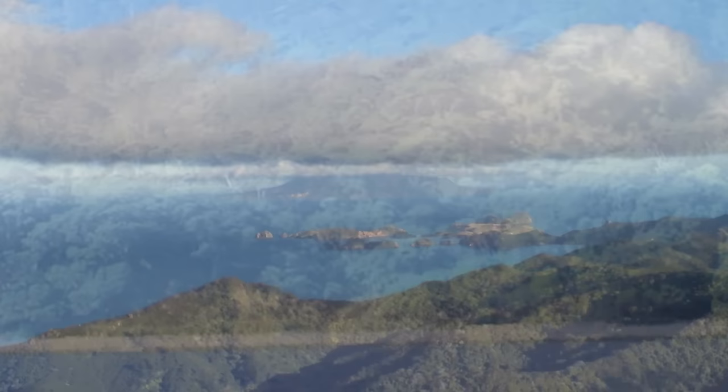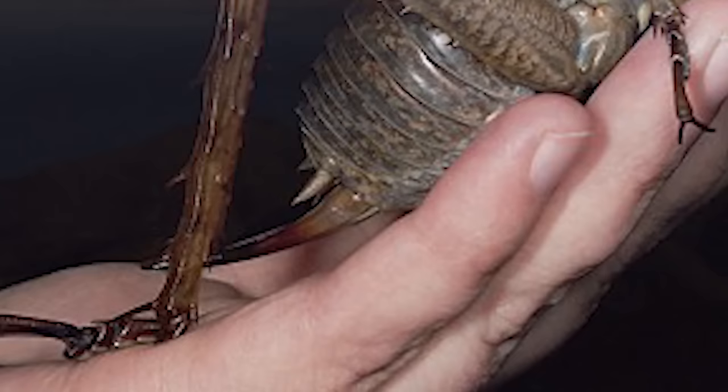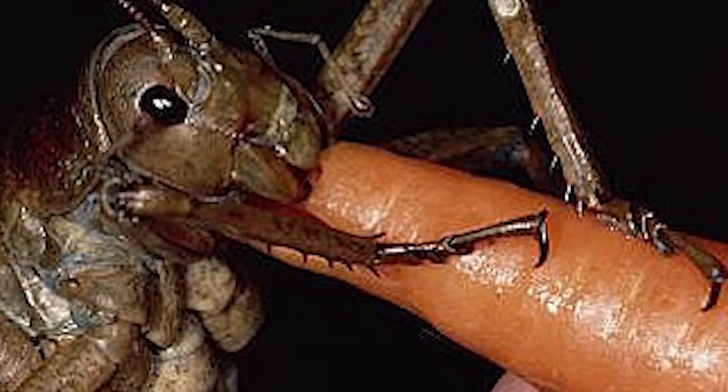They now only exist on Little Barrier Island in New Zealand. In 2011, a former park ranger named Mark Moffat was searching through Little Barrier for the rare giant weta. After hours of searching, he finally found one and caught it. The 2.5-ounce insect was big enough to eat a carrot offered to it by Moffat, and the picture quickly went viral.